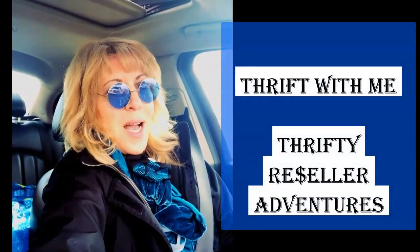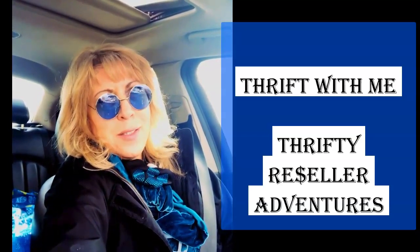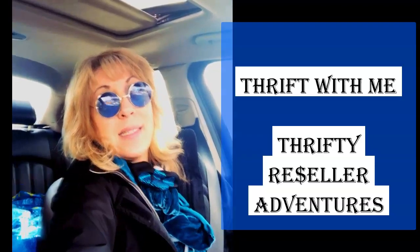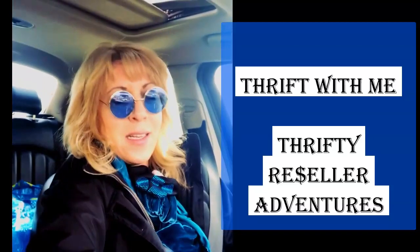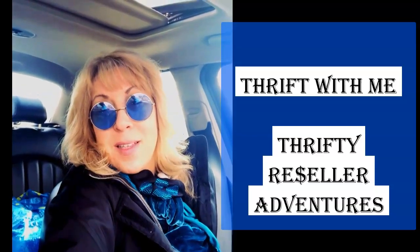Hi, it's Yvonne. I'm at the Ark thrift store for their after-Christmas sale — it's Tuesday, December 29th. I'm back checking on that gold metal Christmas tree display unit that some of you adored and thought I should buy. I'll see you inside in a few minutes.